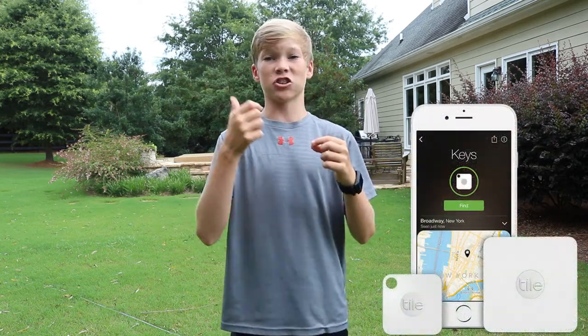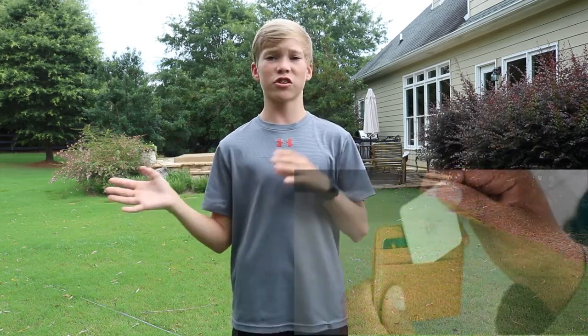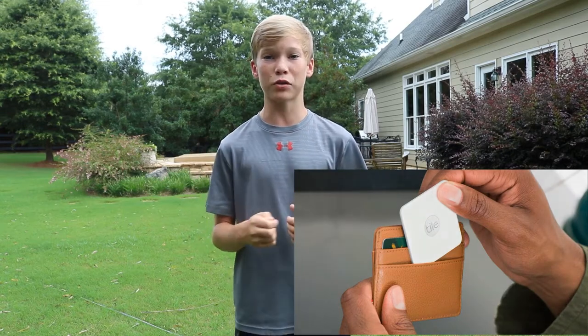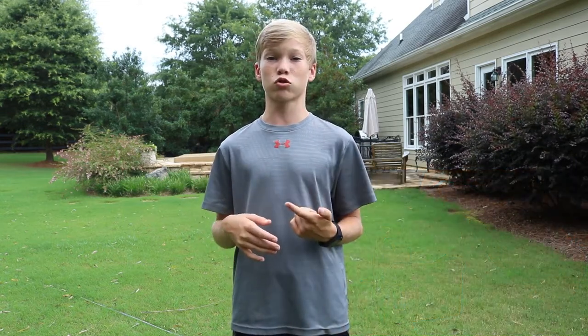Next we have something called Tile. This is a really cool tracking device that you can put on your keychain — it just clips on. On Amazon you can get a four-pack for $28. Say you lose your keys, you can track them on the Tile app. It connects via Bluetooth and supports iOS and Android.